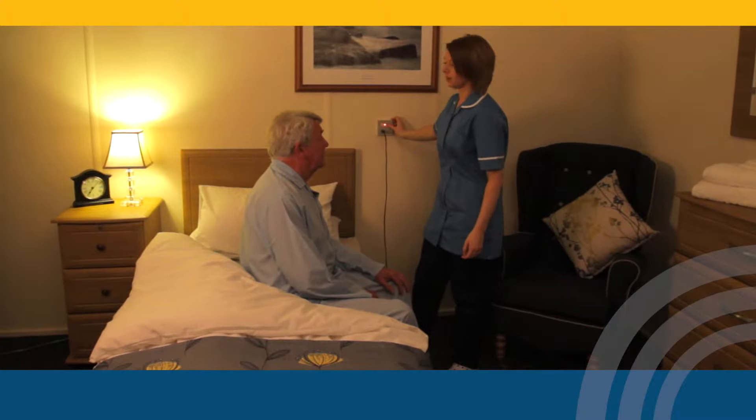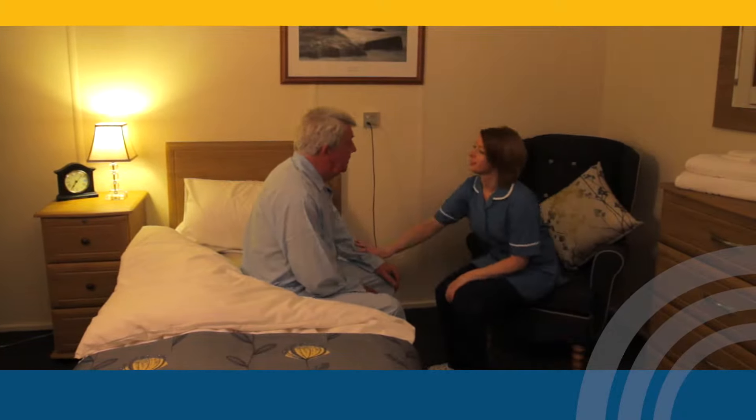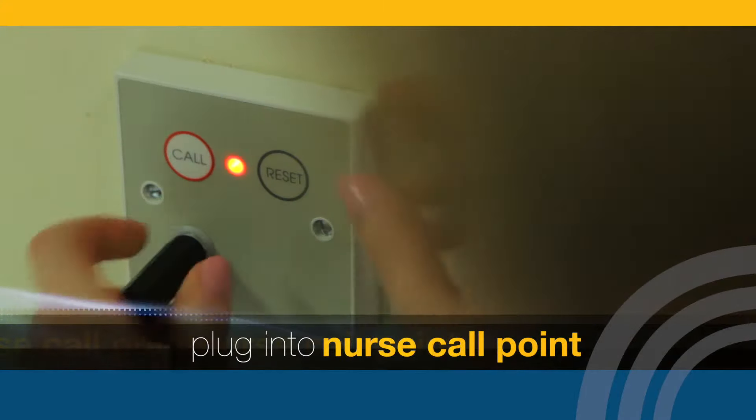The floor Alertomat gives complete peace of mind to you, your patients and their families. Simple and easy to use, the floor Alertomat is plugged into a nurse call point, ready for use.